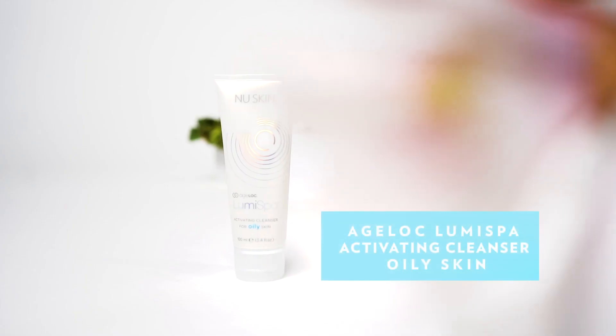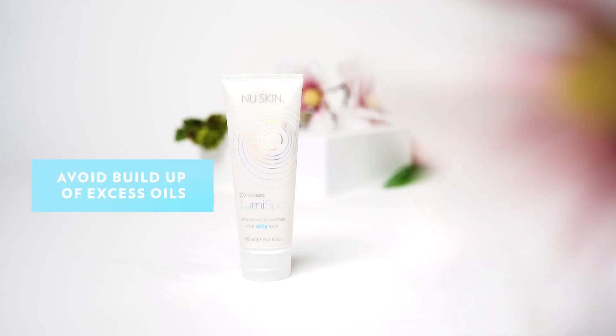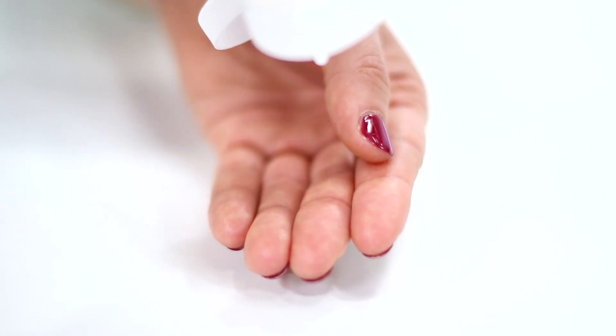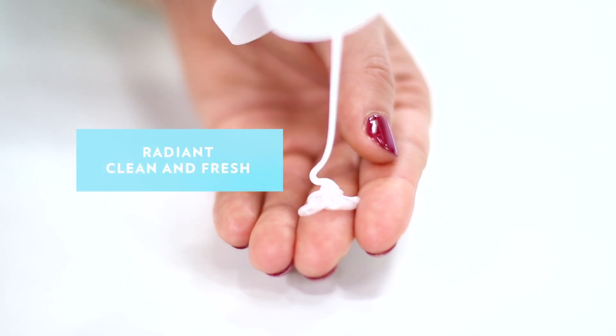The cleanser formulated for oily skin contains Japanese nutweed that will help avoid any buildup of excess oils that can lead to clogged pores and blackheads. Antioxidants such as pomegranate extract are going to leave your skin looking radiant, clean and fresh.